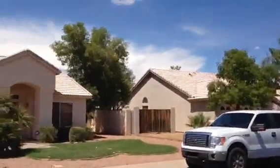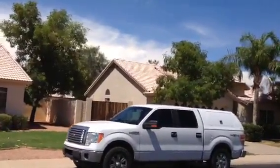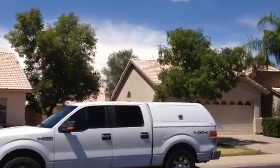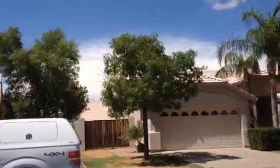It's a one-story stucco home with a barrel tile roof. The house has a two-car garage. The door is in good condition. There is some landscaping, but the grass is in need of water.